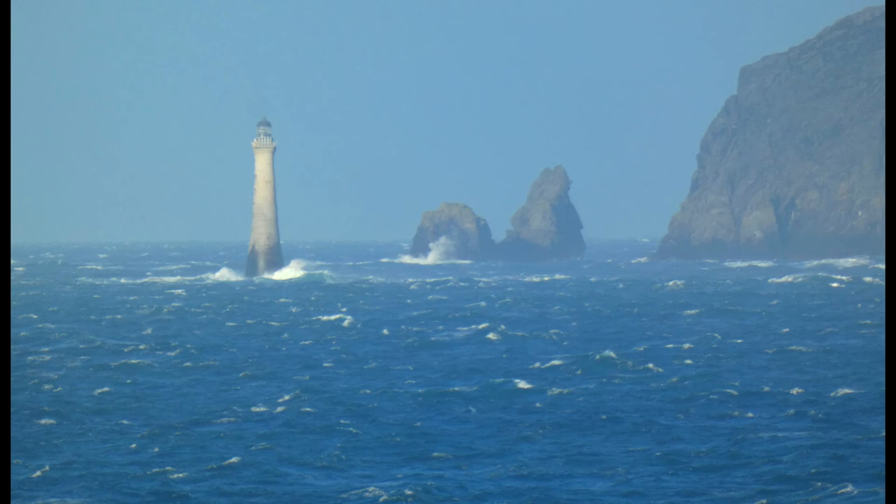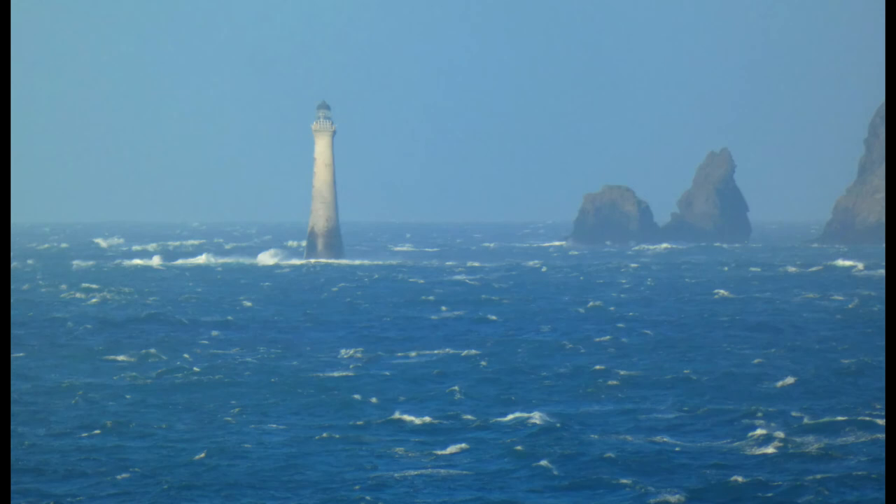A heavy fire damaged the interior of the lighthouse on the 23rd of December 1960. The three lighthouse keepers at the time, one of whom suffered burns from the fire, were rescued by the Port St. Mary RNLI lifeboat.